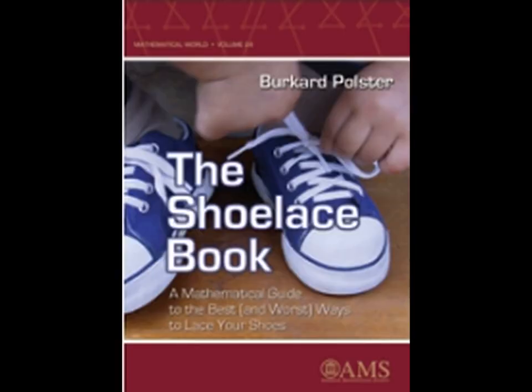Burkard Polster, a mathematician, has actually written a book on shoelacing in which he has given a wide variety of shoelacing styles. Let's discuss some of these in this video.